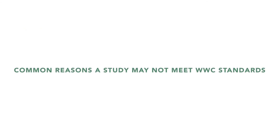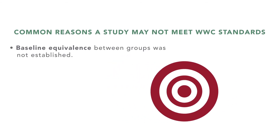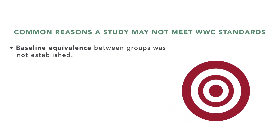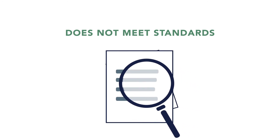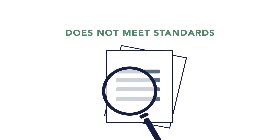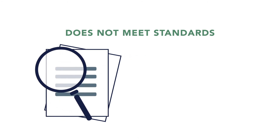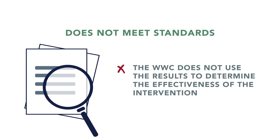The most common reasons a study may not meet WWC standards include: baseline equivalence between groups was not established; potential confounding variables mean that the measure of effectiveness cannot be attributed solely to the intervention; and the outcomes do not meet WWC requirements. Studies that receive a rating of does not meet standards can still provide valuable information about an intervention, but the WWC does not use those results to determine the effectiveness of the intervention.